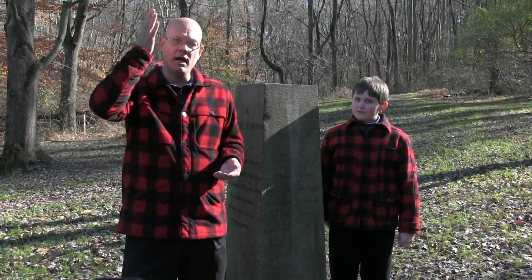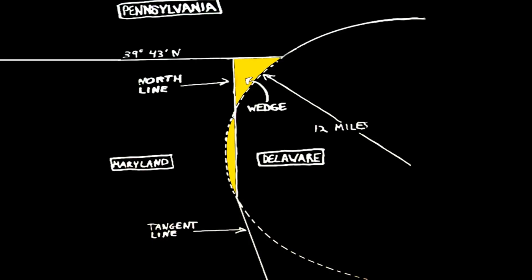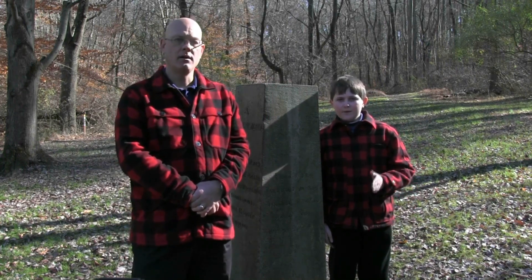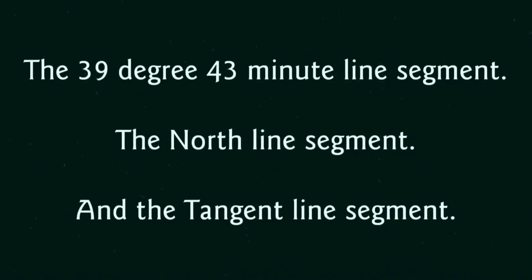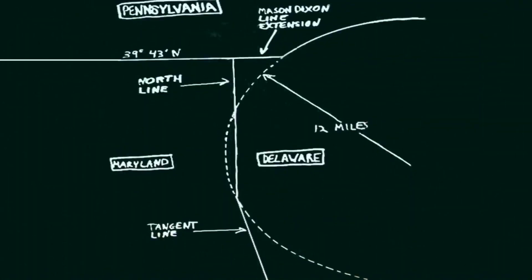Here's what they did: they took a straight north-south line segment from the point of tangency to the 39-degree, 43-minute line. Thus they took a little land from Delaware and gave it to Maryland, and Delaware gets to claim the wedge. So is the short line segment that runs from the Tri-Corner Monument to here part of the Mason-Dixon line or not? Well, that would be the two Mason-Dixon line segments. No, that's called the Mason-Dixon line extension — or rather the Mason-Dixon line segment extension.